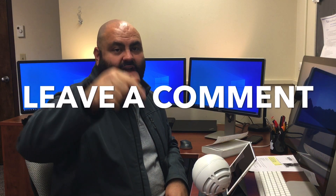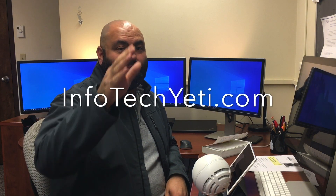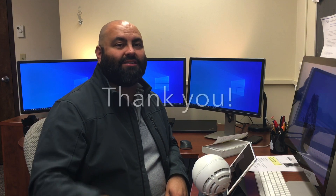I'm here to help. If you need some help, leave a comment down below. But that's it for today, folks. This is John Torres again from InfoTech Yeti. Check out my blog at InfoTechYeti.com and I'll check you guys in the next one. Have a great weekend. Peace.